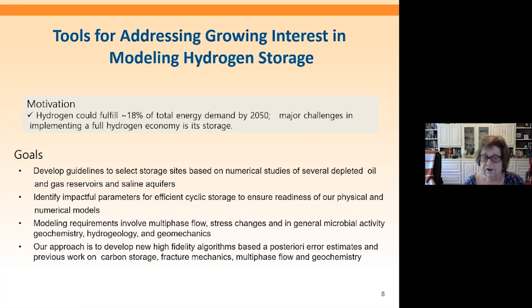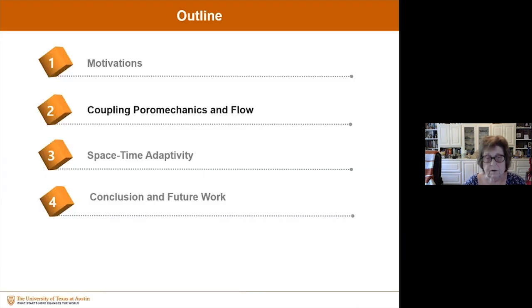Our approach is to develop new high-fidelity algorithms based on our a posteriori error estimates and our previous work on carbon storage, fracture mechanics, multiphase flow, and geomechanics. So we're going to need new models for addressing these issues. What we're talking about is coupling multi-physics and multi-scale for porous media, going through some of the motivations and what we want to do in developing these models.